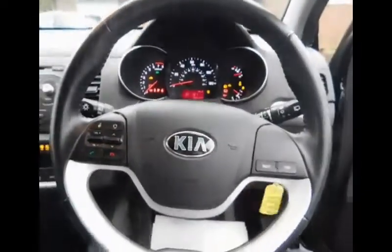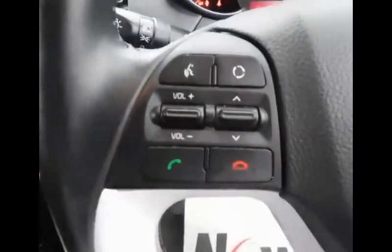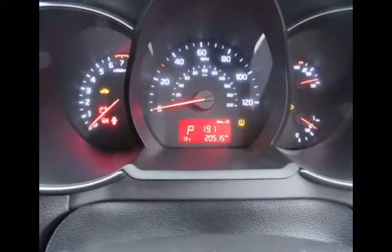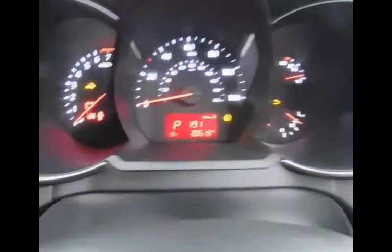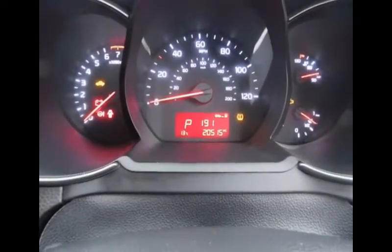Taking a step inside the Picanto, we can see the multi-spoke steering wheel. You have a trip computer on the right-hand side and audio controls on the left. There is a dial in the middle with the rev counter towards the left and the temperature and fuel gauges on the right. This vehicle currently has a guaranteed mileage of twenty thousand five hundred and fifteen miles.